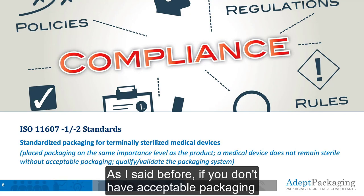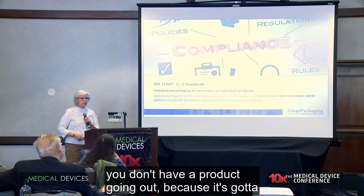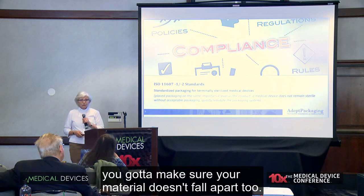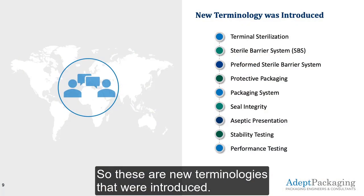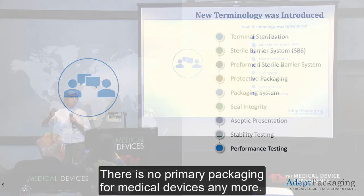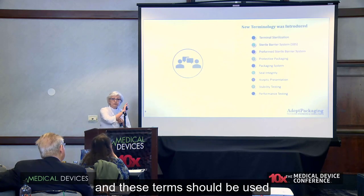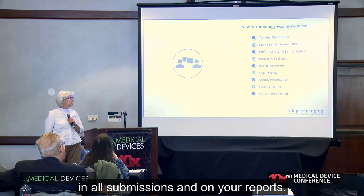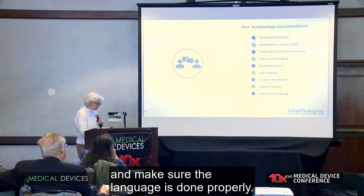If you don't have acceptable packaging that you've validated and qualified, you don't have a product going out, because it's got to survive distribution, warehousing, and aging. If you're sterilizing, you've got to make sure your material doesn't fall apart too. These are new terminologies that were introduced — there is no 'primary packaging' for medical devices anymore. It's all called 'sterile barrier system,' and these terms should be used in all submissions and on your reports.